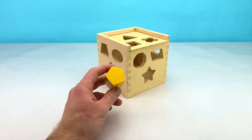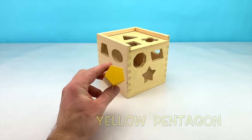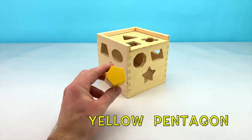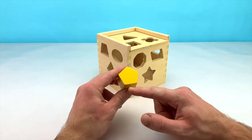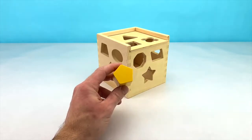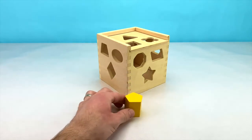This is the first shape that we're going to start with. This is a yellow pentagon. A pentagon has 5 sides: 1, 2, 3, 4, 5. Can you tell me on what side of the box that we're going to find a pentagon?